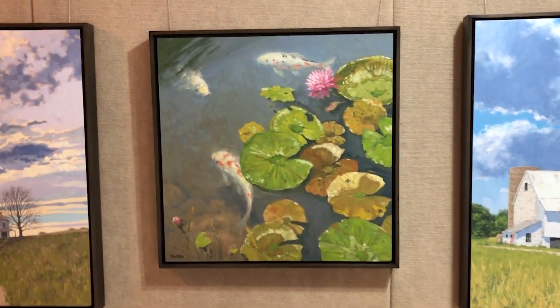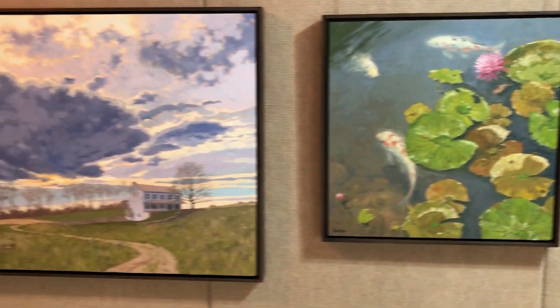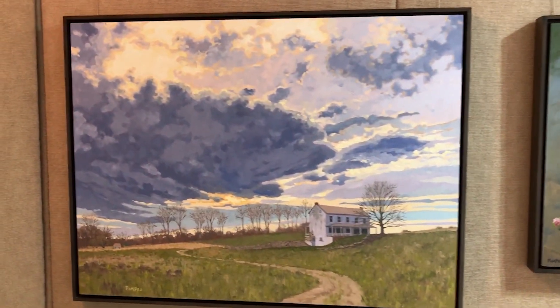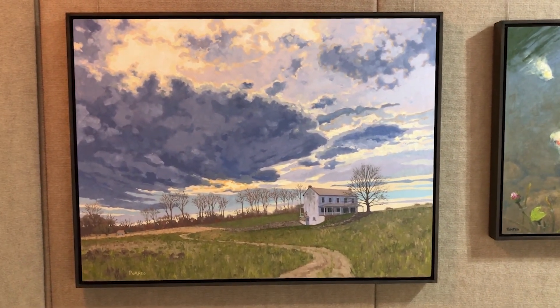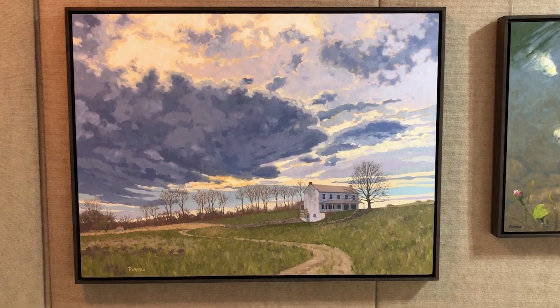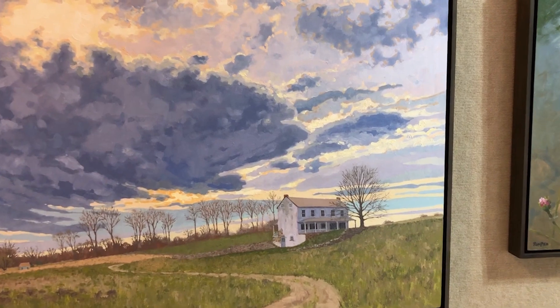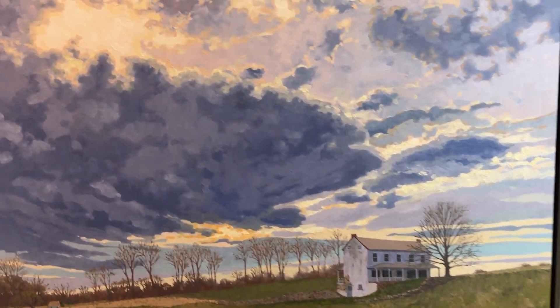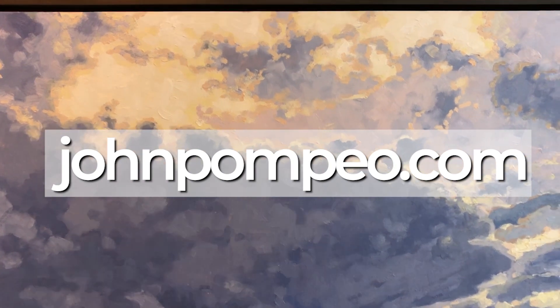I also do commissions upon request. This is my latest piece — it's called The Kama Clearing. This is an average size that I do: 30 inches by 40 inches, which is a good size for over the fireplace. You can see this and all of my available work on my website, johnpompeo.com.